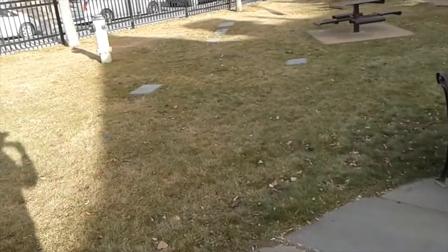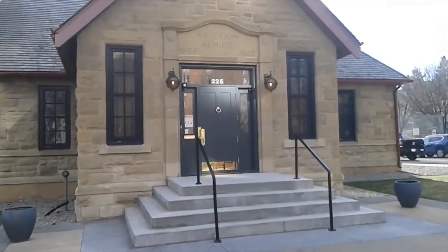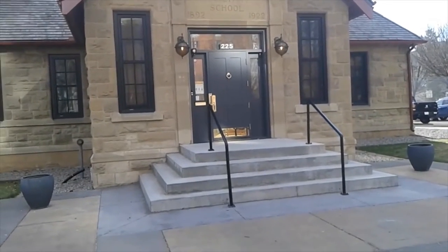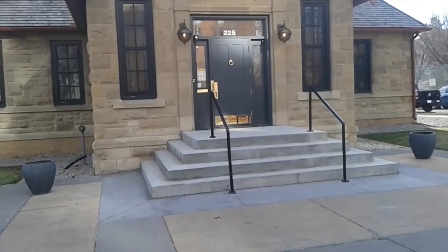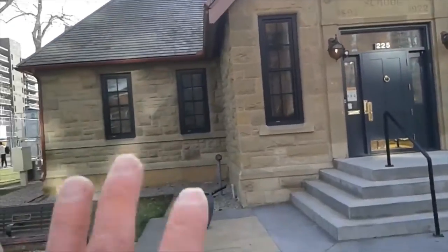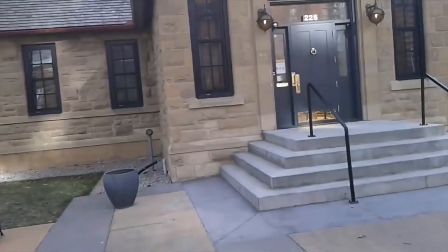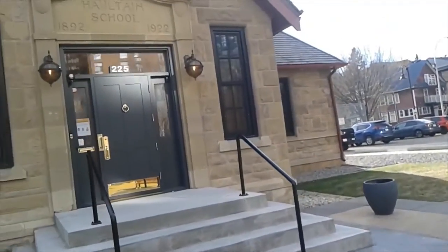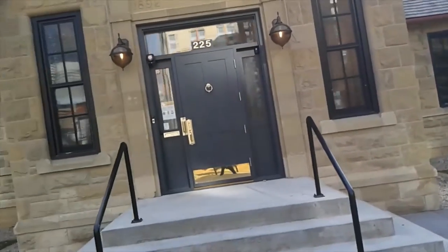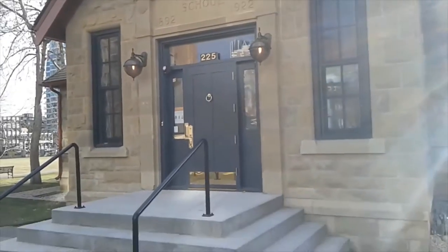Nothing. It looks like at one point there was a sign here actually on this side, but nothing now. So who knows? Your guess is as good as mine. But it's a pretty neat looking little old school, really well maintained. It's not a school now - I think it's just maybe like a community center or something. It's right next to tennis courts and this huge park area and a playground. Maybe it's still used as a school or maybe a daycare or something. I don't really see any signs saying what it currently is. But at one point, 1892, it was one of the oldest schools here in the city.